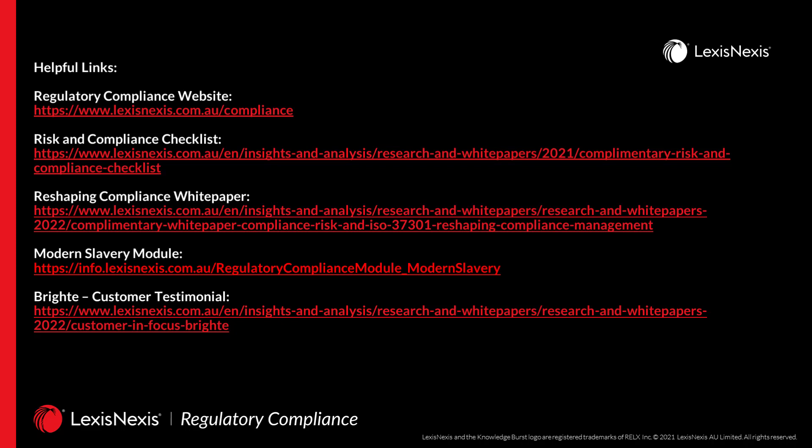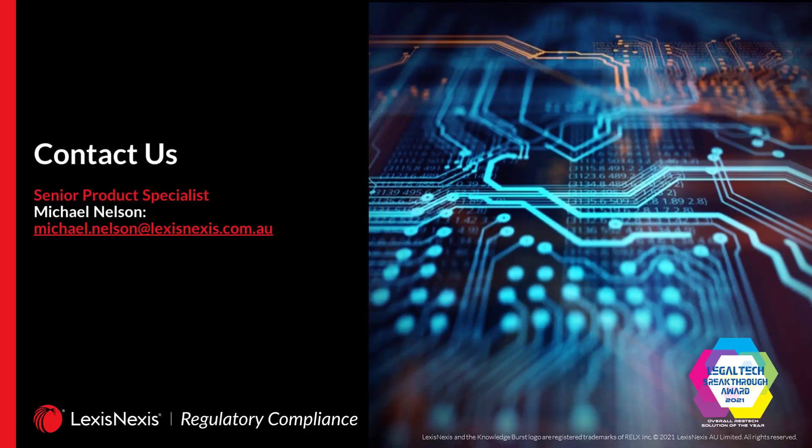Here are some links that we think you might find useful. If you have any questions in relation to this content or other content you might be interested in, feel free to contact me. My name is Michael Nelson, I'm the Senior Product Specialist. Thank you very much for your time — I look forward to hearing from you.